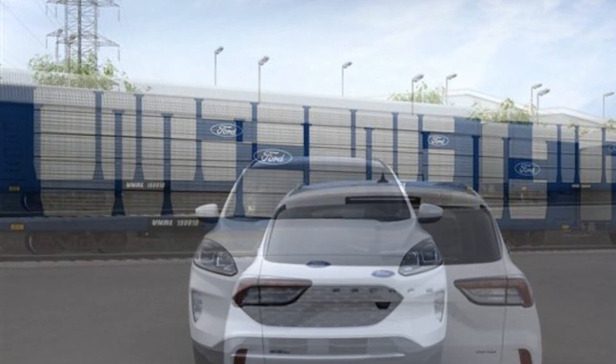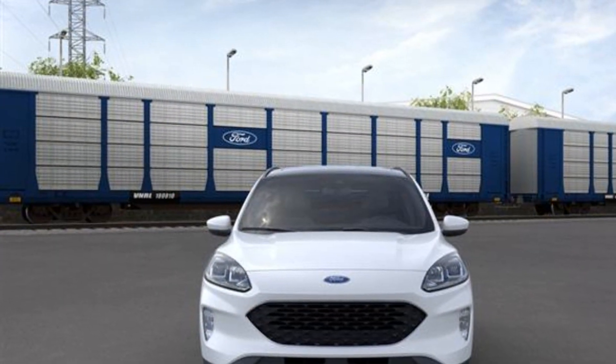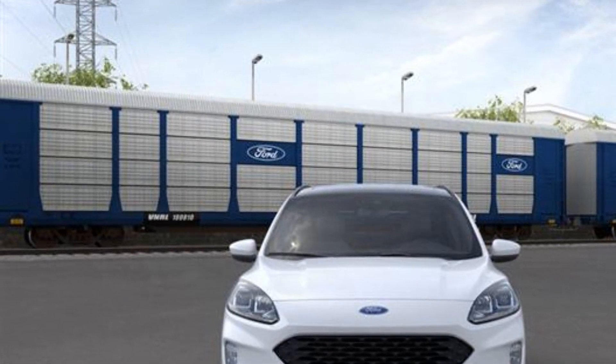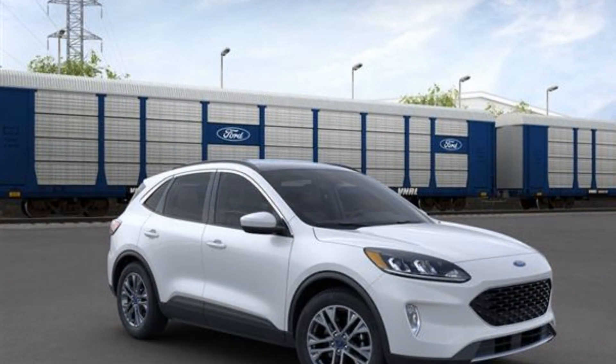Air conditioning, ABS, power locks, heated front seats, front side airbag, four wheel disc brakes, tire pressure monitor, fog lights.